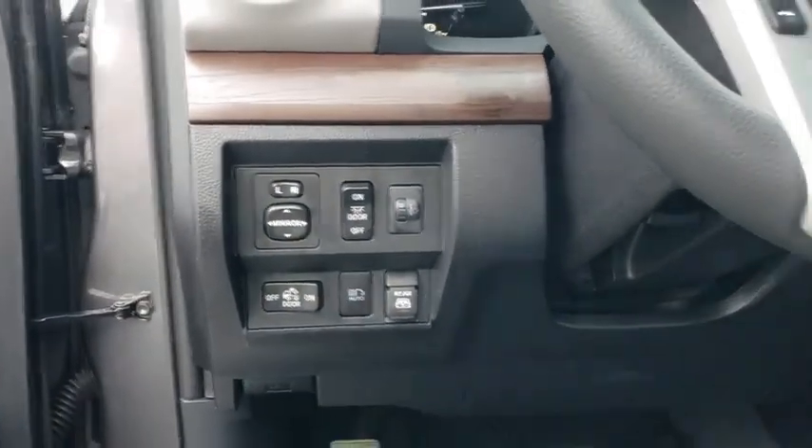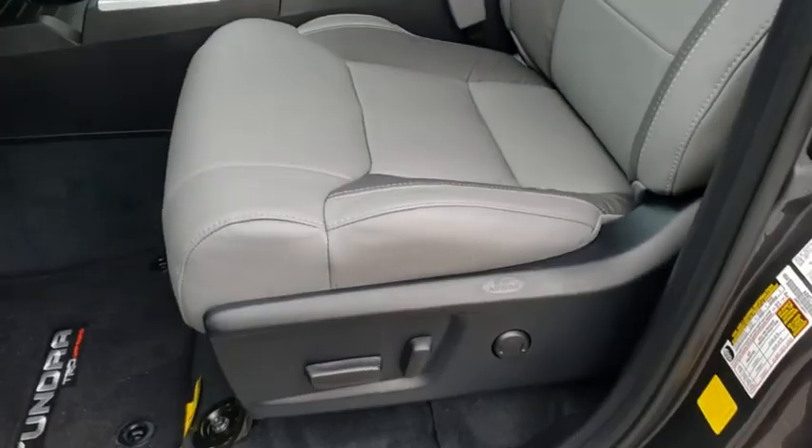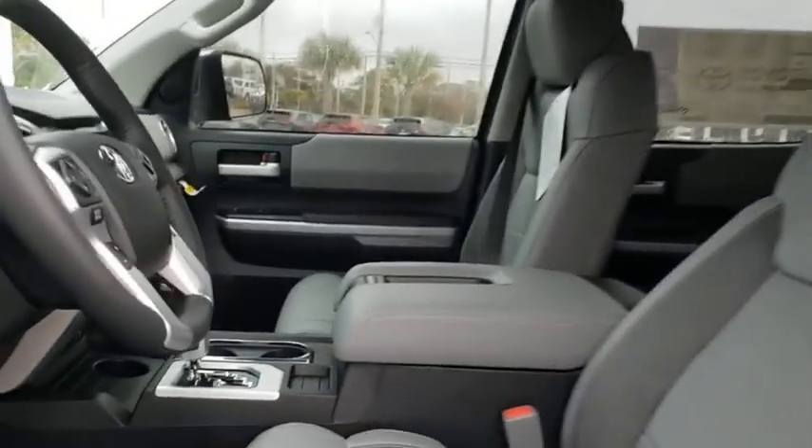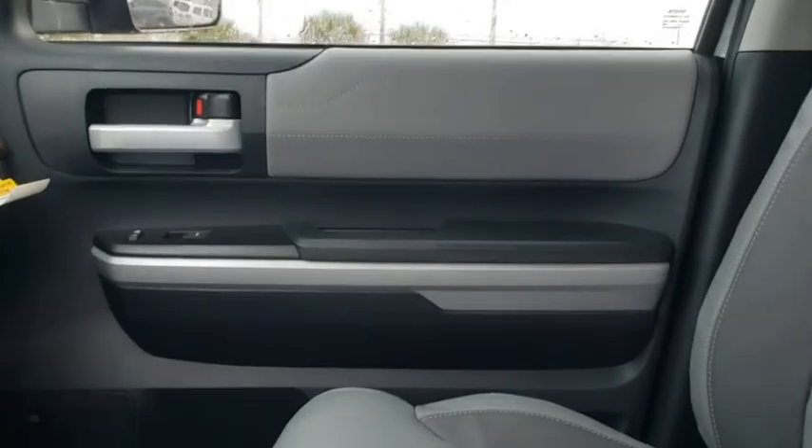Security system, trip computer, electronic stability control, compass, tachometer, brake assist, panic alarm, remote keyless entry, overhead console.